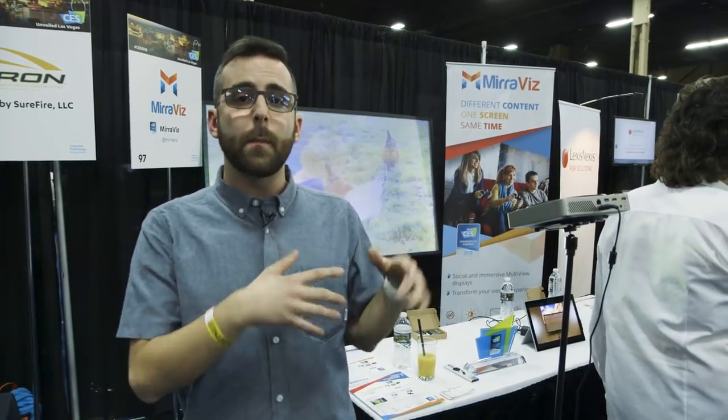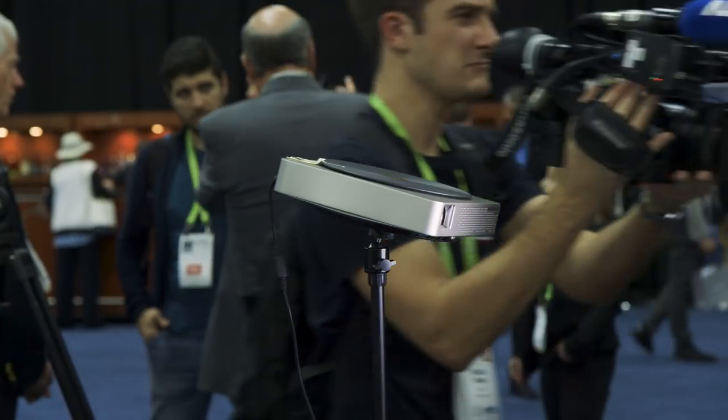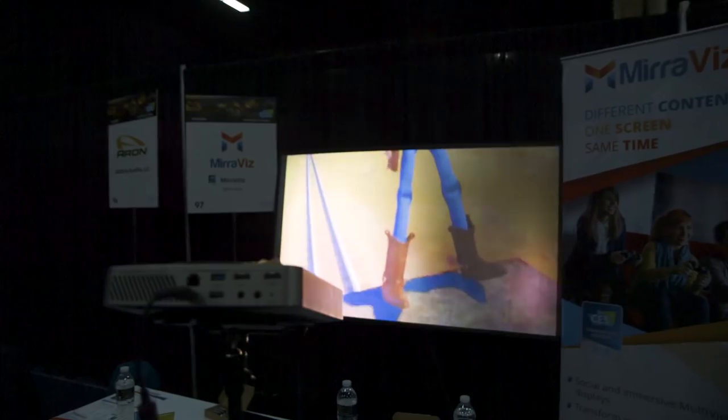With the Miraviz multi-display projector system, both of you have your own screen and you can't even see the other person's display. They imagine it's bigger than just gaming — this could be a home theater experience where two different people are watching different things at the same exact time without interfering with the other.